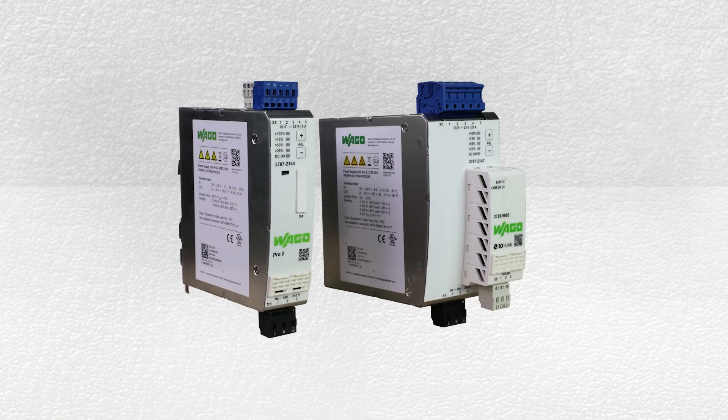Hello, my name is James LeBeau, WAGO's new product manager for Electronic Interface, and welcome to my first Product Manager Minute. The power supply is at the heart of any control panel, and WAGO has several different power supplies to support a wide variety of applications.